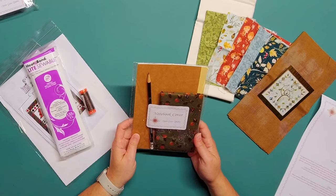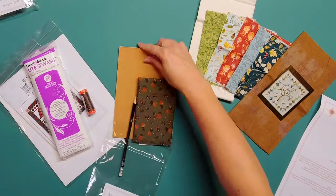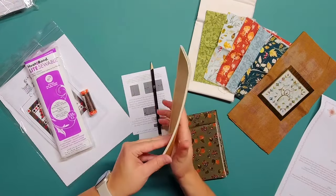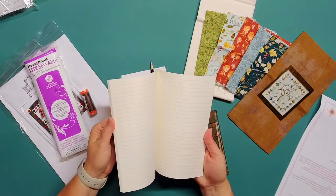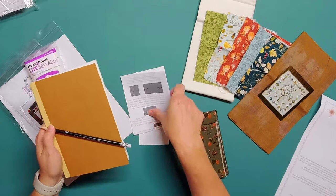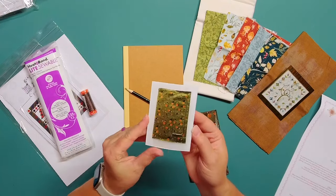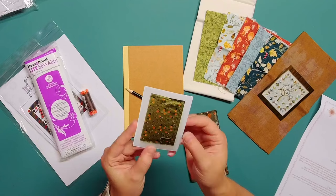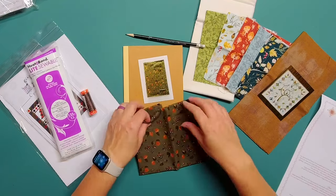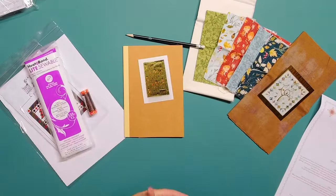Project two is a notebook cover. It looks like we have a notebook included, which is fun because we'll already have something to put the finished project on. Here is the notebook — it's a standard notebook with lined paper, which is always helpful. And we also got a little pencil that says opengatequilts.com. Here's our pattern, and it looks like we have a photo showing how the notebook cover will look finished — it has a little fabric pocket to stick pencils in, which is handy. And here is our fabric — definitely has a fall feel too. Very pretty, I like it.